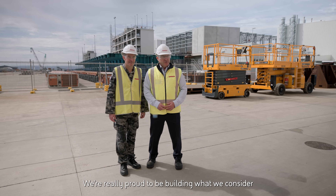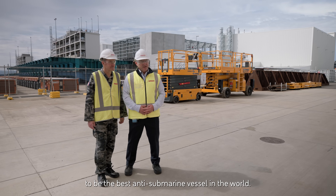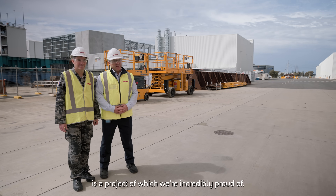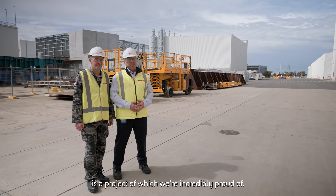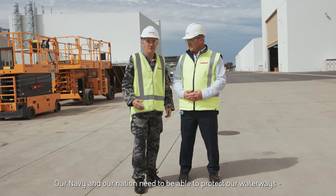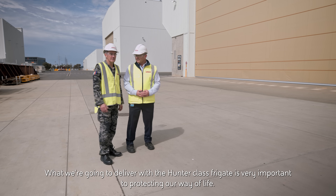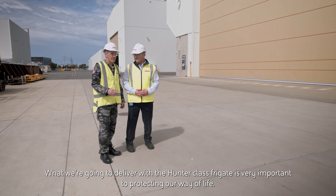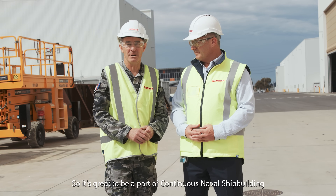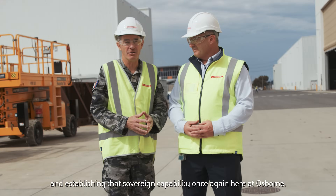We're really proud to be building what we consider to be the best anti-submarine vessel in the world, and to deliver that to the Australian Navy and the Australian people is a project of which we're incredibly proud. Our Navy and our nation need to be able to protect our waterways — that's part of protecting our way of life here in Australia. What we're going to deliver with the Hunter Class Frigate is very important to that, so it's great to be a part of continuous naval shipbuilding and establishing that sovereign capability once again here at Osborne.